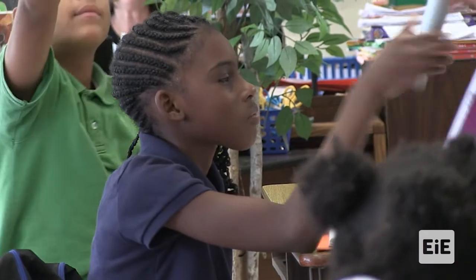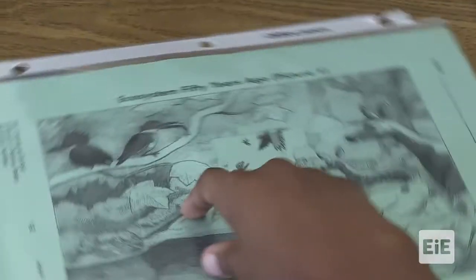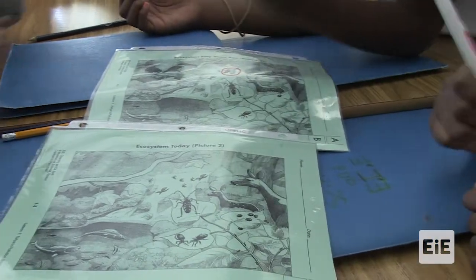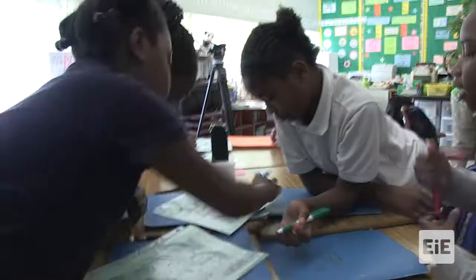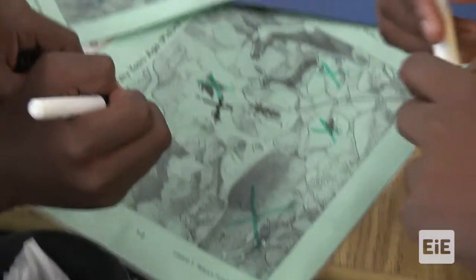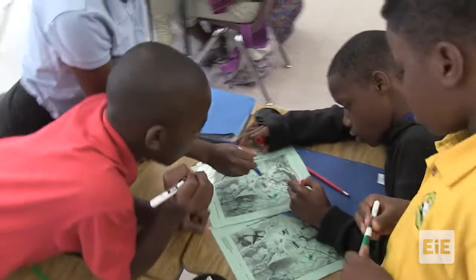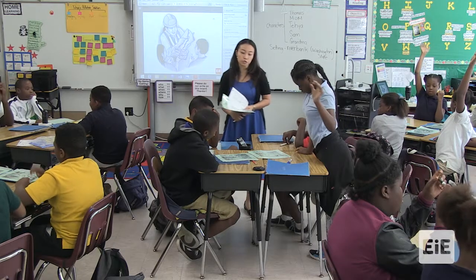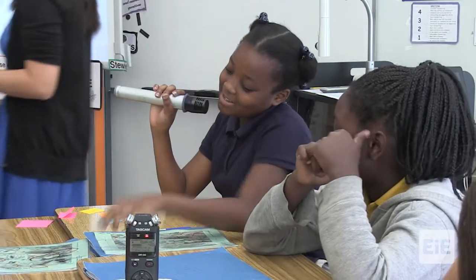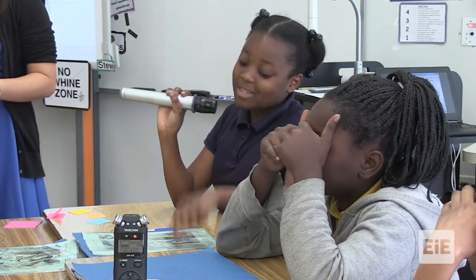We're going to talk about the ecosystem. This is an ecosystem 50 years ago — picture one. This is the ecosystem 50 years later. Use your markers to circle what is the same and what is different. Long ago there were only two fish; now in the present there are multiple fish. 50 years ago there were birds eating fish, but today there are no birds, which means there are more fish.